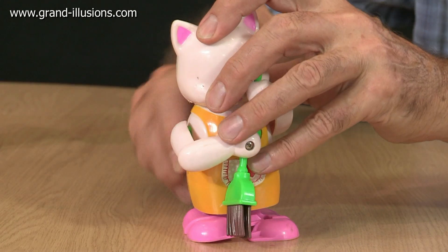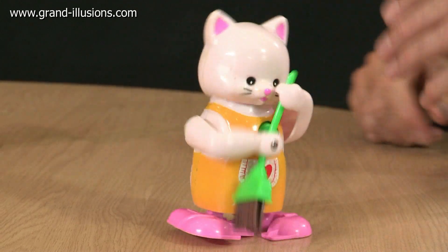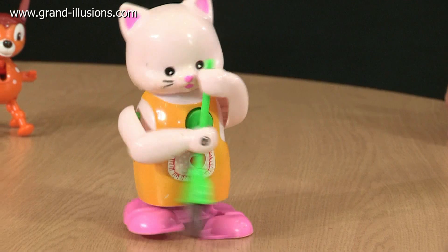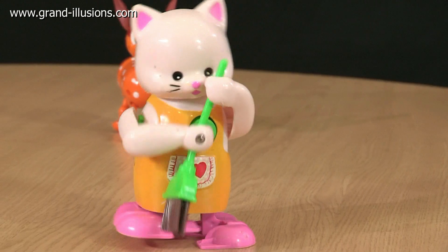Here's a wind-up toy which is very helpful because it sweeps the crumbs off your table. So let's get the cat going for you. What a useful little creature.